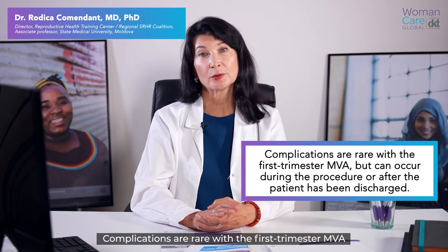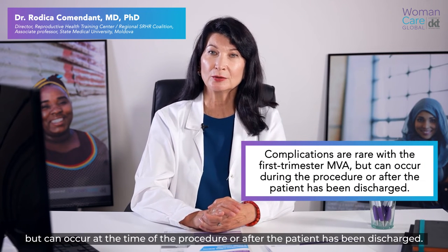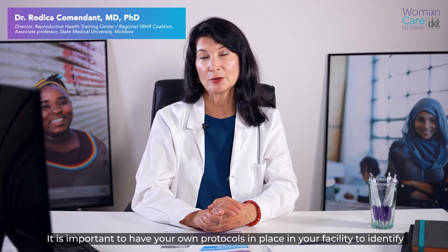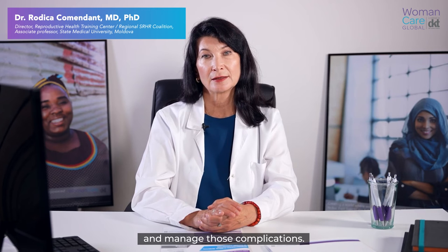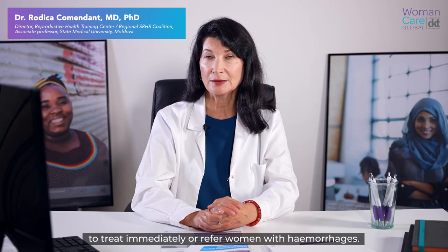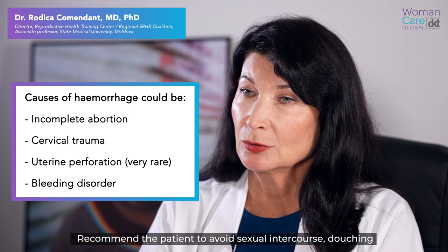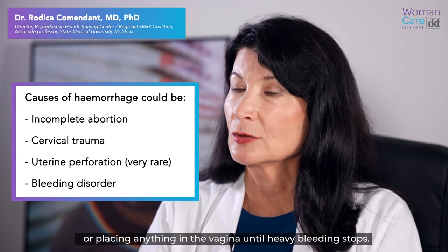Complications are rare with first trimester MVA, but can occur at the time of the procedure or after the patient has been discharged. It is important to have your own protocols in place in your facility to identify and manage those complications. Every facility providing abortion services must be able to treat immediately or refer women with hemorrhage. Recommend to the patient to avoid sexual intercourse, douching, or placing anything in the vagina until heavy bleeding stops.